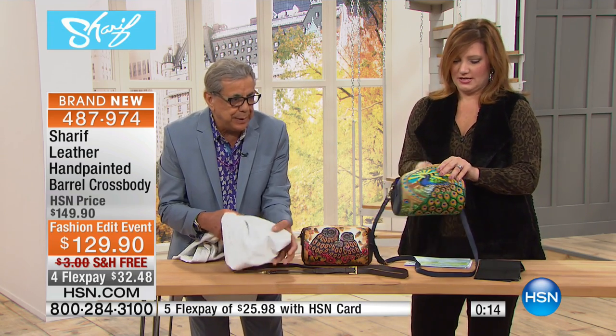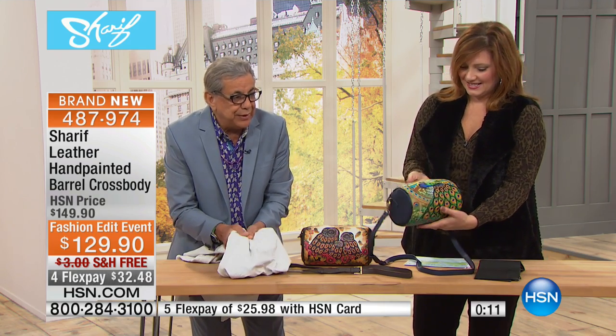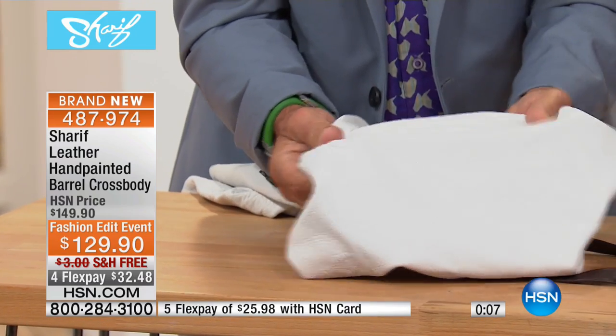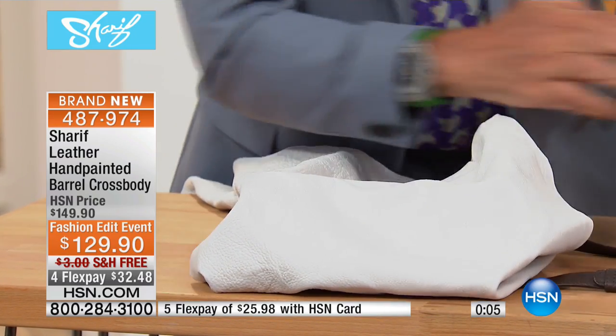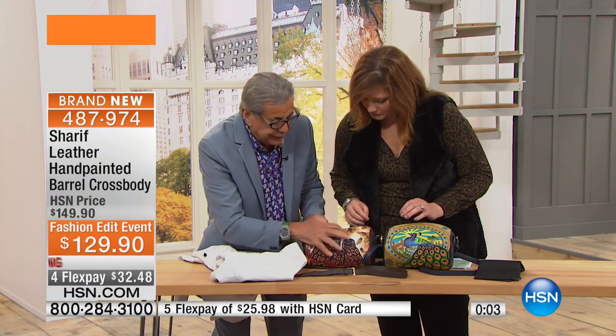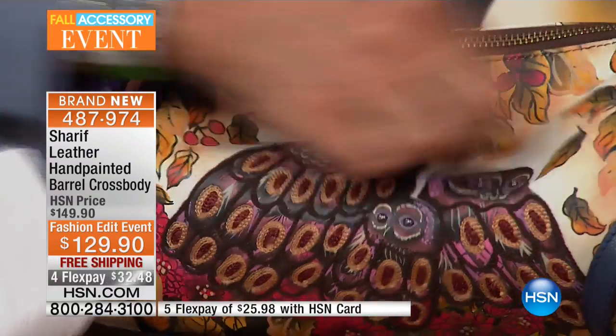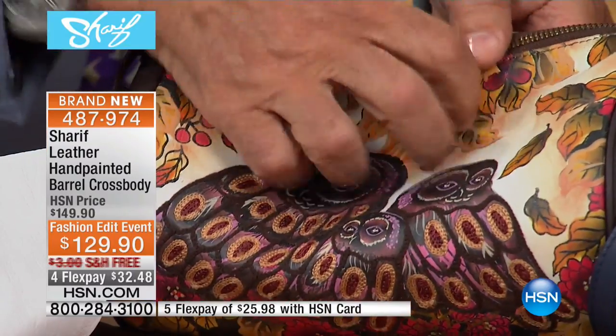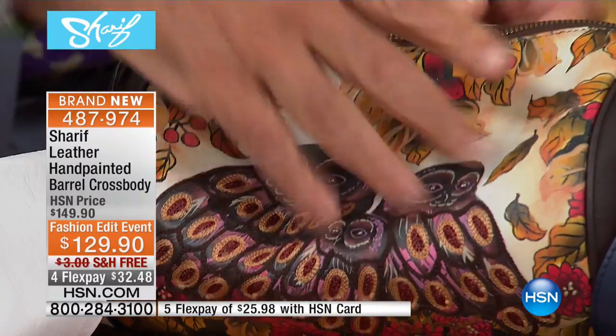Here is the leather we've used — it's very soft, and then they paint it. What I love is the paint is penetrated through and through, so it's not going to rub off. And even if you get a scratch, the color is still the same because the pigment goes all the way through.